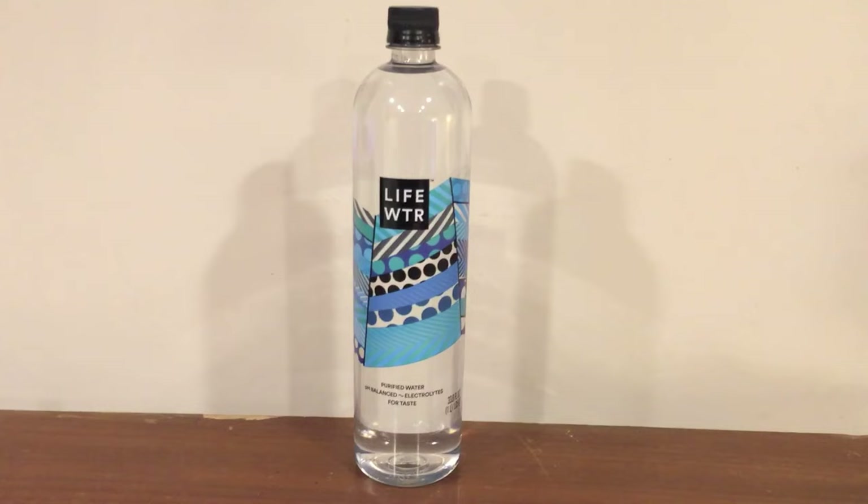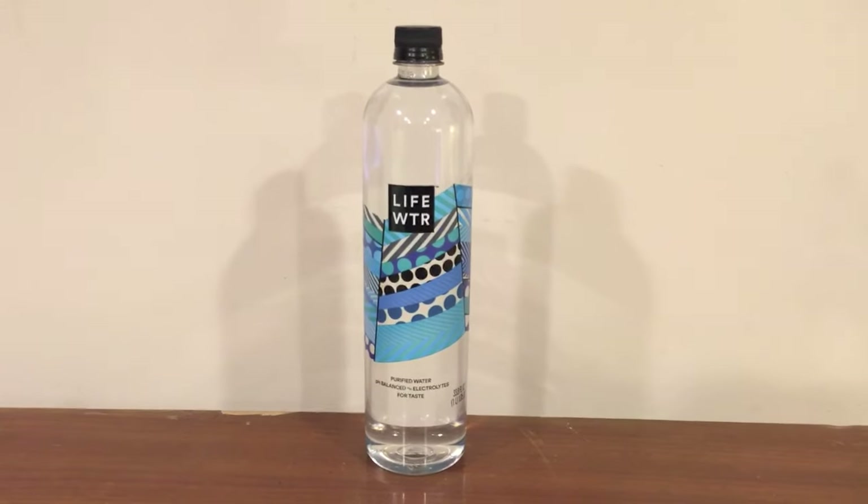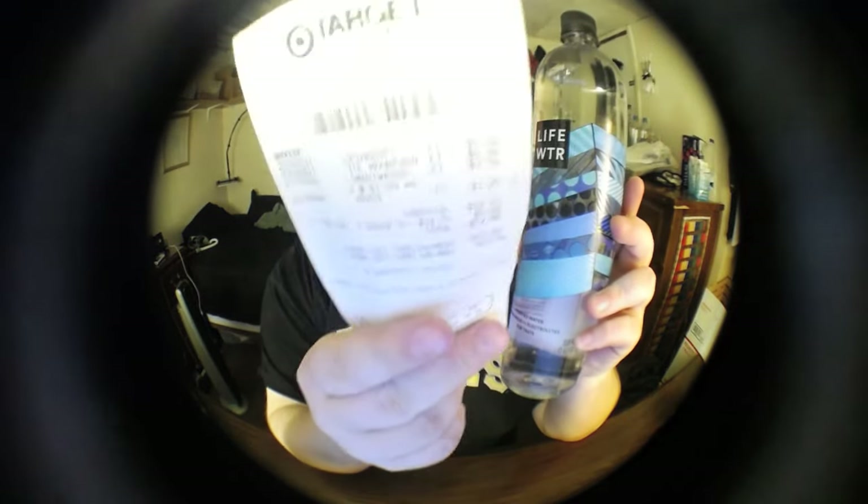Next up is LIFEWATER — it's missing some vowels. This is from Target and it's a dollar twenty-five per bottle. This is made by PepsiCo — even on the receipt from Target it literally says Pepsi, not water, because it's made by Pepsi. They're really marketing this pretty strong right now. They even had a Super Bowl ad for this bottle of water, which cost them millions and millions of dollars just to air.